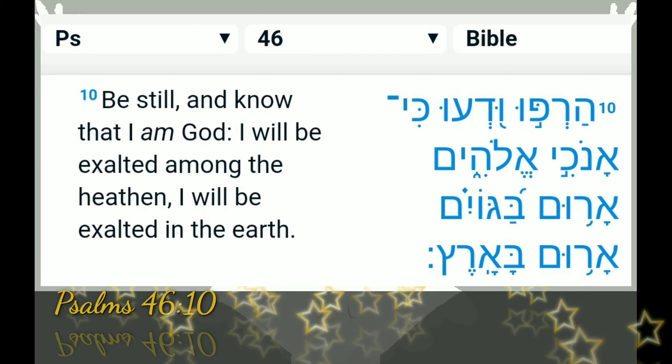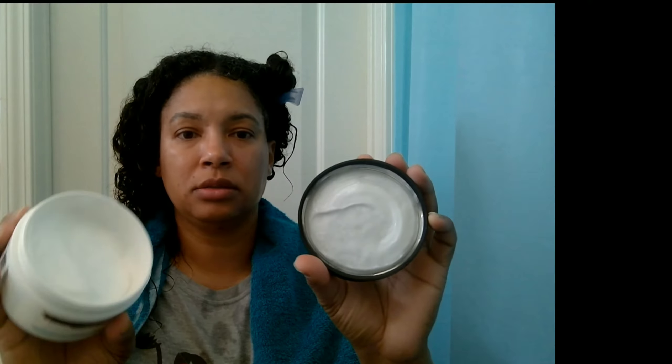This is the Generic Value Products deep conditioning hair mask, compared to its It's a 10 Miracle Hair Mask. It enhances softness and smoothness. It's an 8 fluid ounce jar. It's brand new — I never opened this.